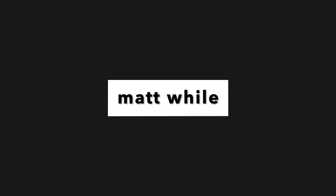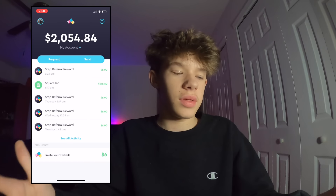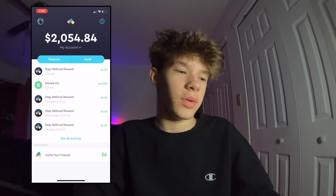In this video, I'm going to be showing you guys how you can make endless money with this Step app. So to get right into it, I'm screen recording my phone here and I'm going to show you basically what this app is and how you can make money with it.